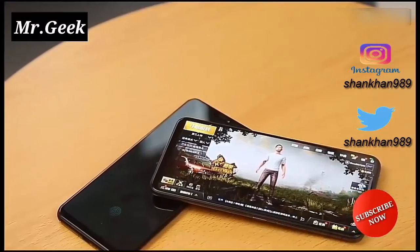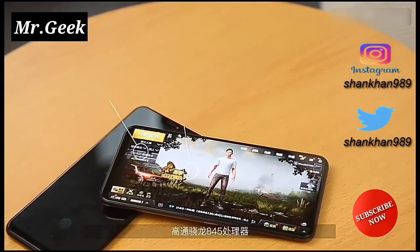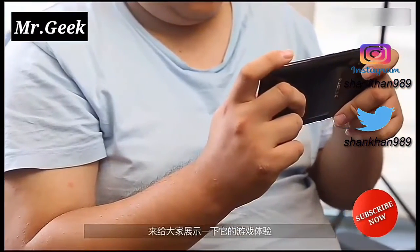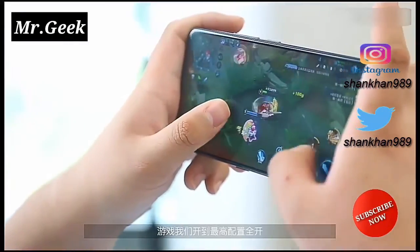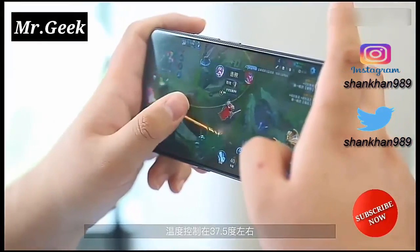The high-end model with 8GB RAM is priced at 4,998 yuan, which roughly converts to $780, while the mid-range device costs 4,498 yuan, approximately $702. The cheapest variant with the Snapdragon 710 costs 3,898 yuan, which roughly converts to $609.